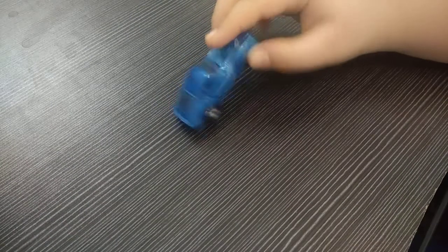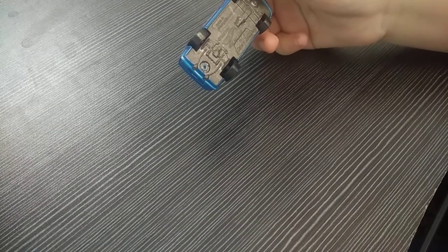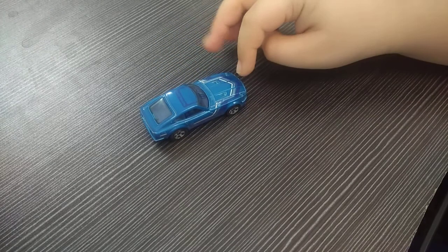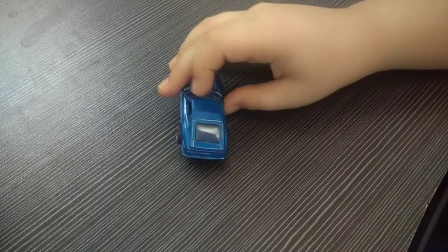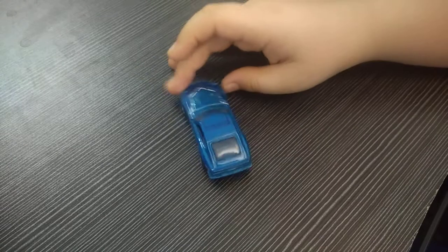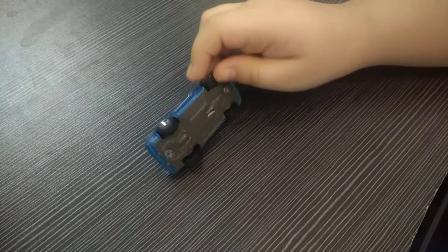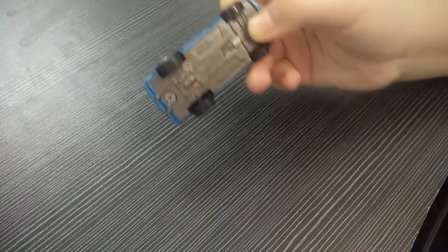The next car is the Datsun 240Z. You can see it's blue in color with dark blue, silver, and white stripes. It is written 'Datsun' on it. It looks very cool — blue in color with very nice silver wheels. This is also Hot Wheels.